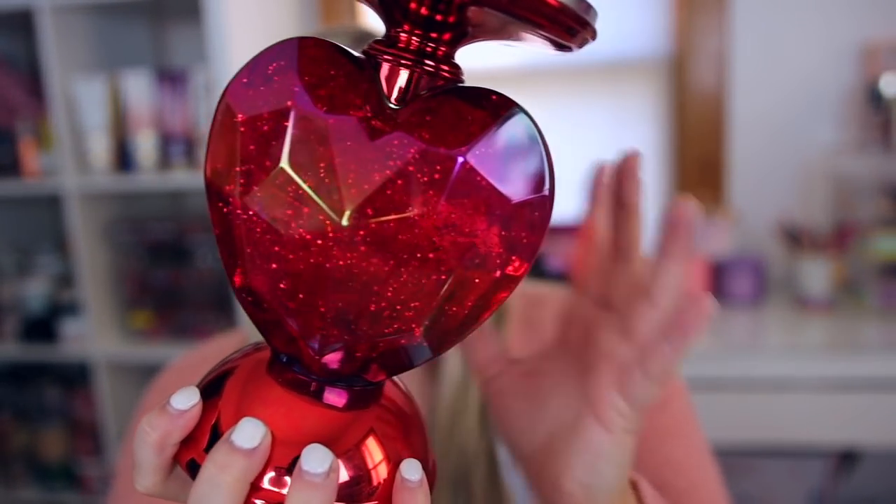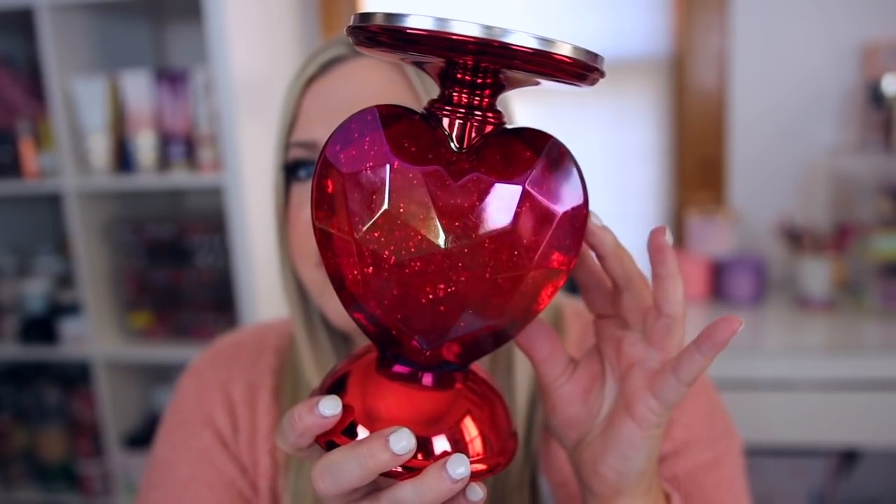I also finally got this candle holder — I know it's not Valentine's Day anymore but I really wanted this one. It has a bunch of glitter and it lights up with the glitter moving when it's on. I always use my coupons on candle holders and I think this one is beautiful. For the tropical collection there's a cute flamingo one which is huge and some pineapple ones, but I didn't fall in love with any of those so I won't be picking those up.